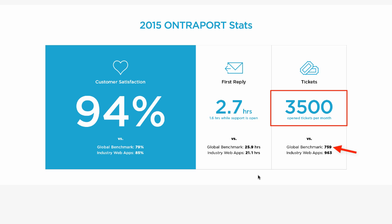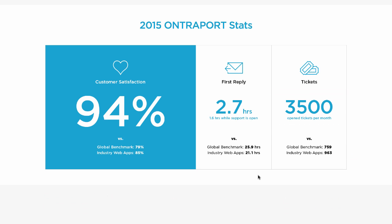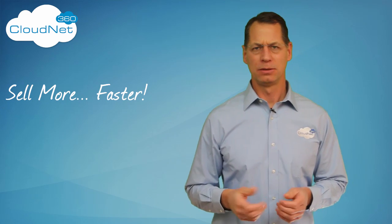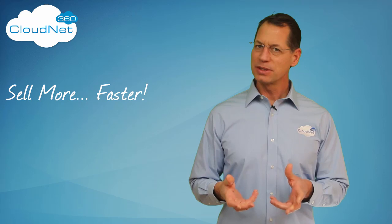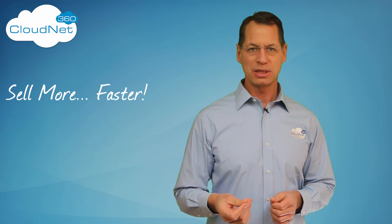Of course, absolute numbers mean nothing if taken out of context, but you can see that the global benchmark is only 759 — so that means Entreport users are submitting tickets at a rate 461% higher than the benchmark number. And even if you use the web app average, Entreport is still 363% worse. I honestly have no idea why Entreport would brag about these numbers, because they're obviously horrible and clearly an indication of just how complex the Entreport CRM is to set up and use.